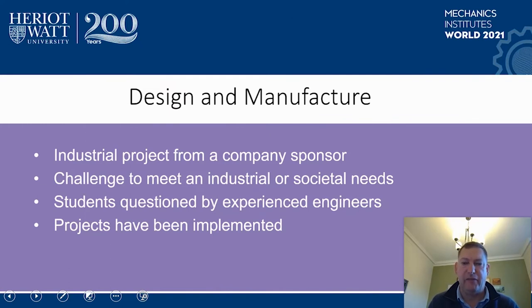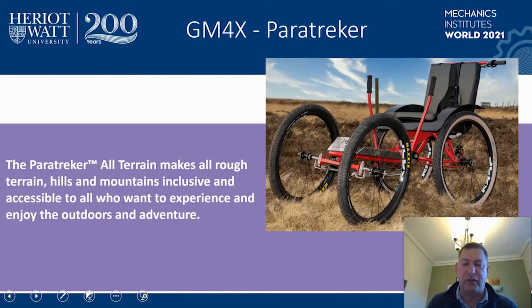The next set of projects that we place high value on are design and manufacture projects. When we started these projects over 10 years ago, they were fairly unique in Scottish higher education, but now more universities run something very similar. This is where you get an industrial sponsor to provide a project for students to work on for an academic year. The challenge is to meet a real industrial or societal need. The students are questioned by the engineers of that company, and they realize very quickly that they have to move away from the sanitized academic environment to a real world situation. Many of the projects have been implemented in the companies. One company we're going to look at in particular is GM4X, which produces a para-trekker — an all-terrain wheelchair. This design has been heavily influenced by student activity over a large number of years.